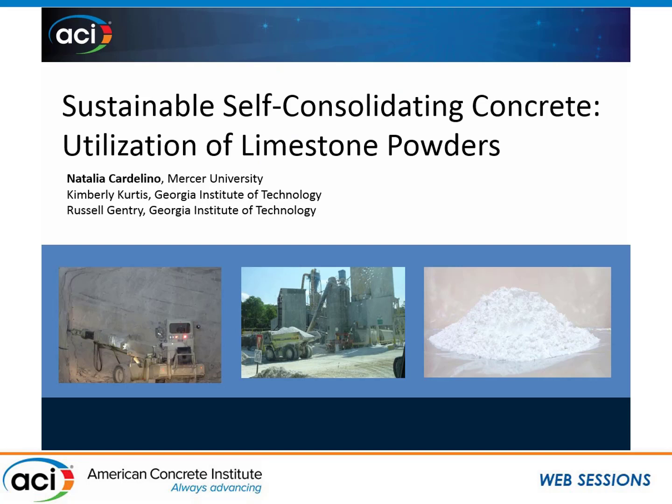The presentation is on sustainable self-consolidating concrete utilizing limestone powders. I'm very happy to introduce Dr. Natalia Cardellino. She's a professor with a lot of experience during her graduate work. Hello, everyone. I'm Natalia Cardellino. I'm a brand-new assistant professor at Mercer University, and I'm going to talk today about work I did with my PhD, which I just finished in the summer, at Georgia Tech with Kim Curtis and Russell Gentry. Today I'm going to talk about sustainable self-consolidating concrete, specifically for the precast industry, using limestone powders.